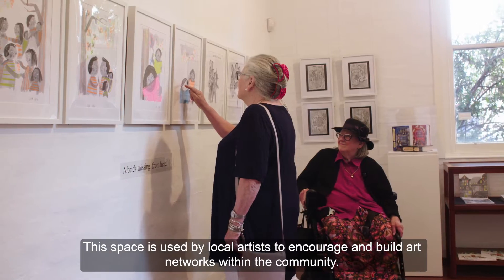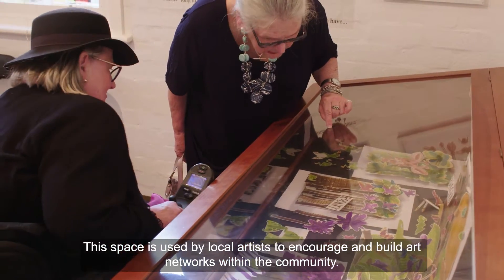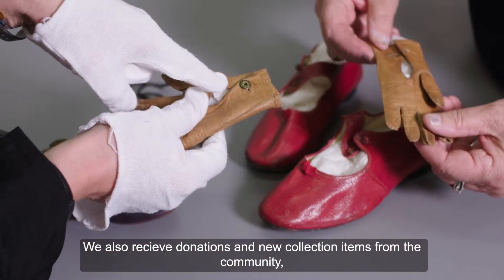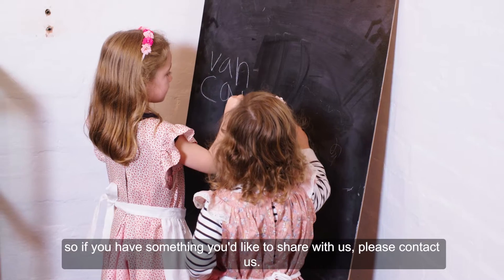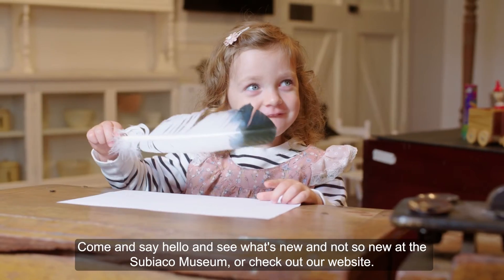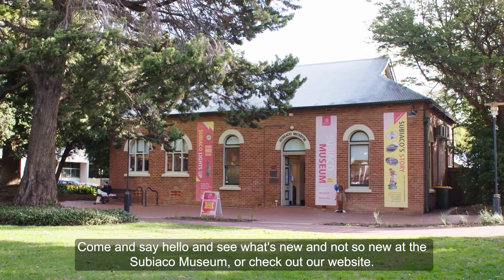This space is used by local artists to encourage and build art networks within the community. We also receive donations and new collection items from the community, so if you have something you'd like to share with us, please contact us. Come and say hello and see what's new and not so new at the Subiaco Museum, or check out our website.